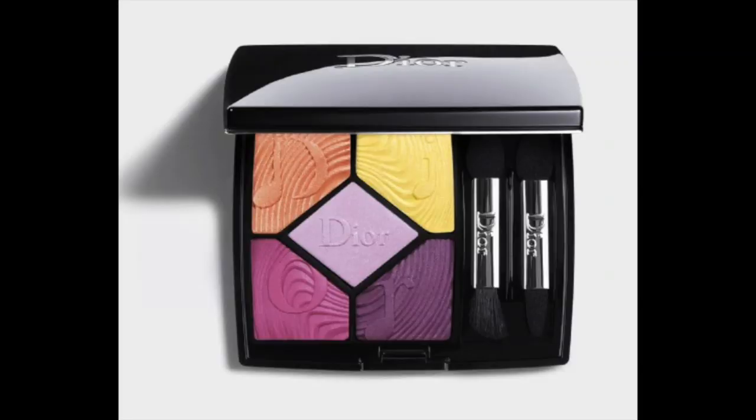So in the collection, there are two eyeshadow palettes to choose from. There's one that's more of a blue tone — the one that I got — and one that's more pinky and purple. Both are very pretty, but I decided to go with the blue one because these are just colors that I don't really have that much of at the moment.